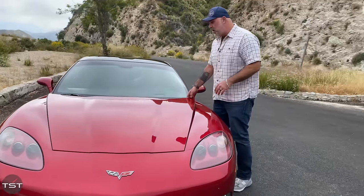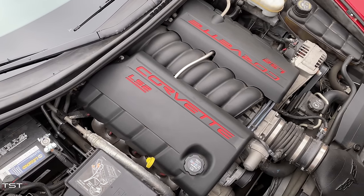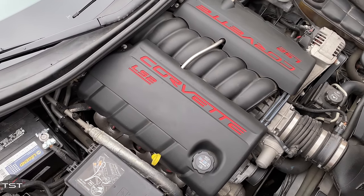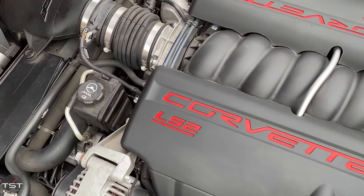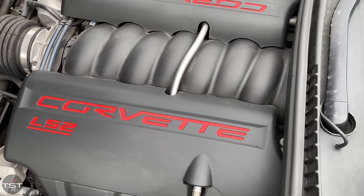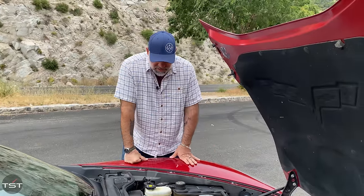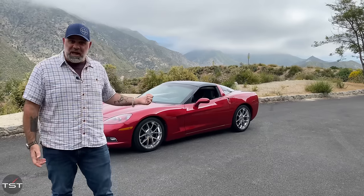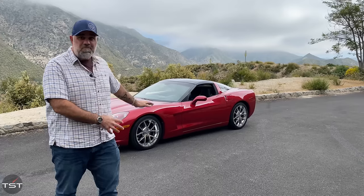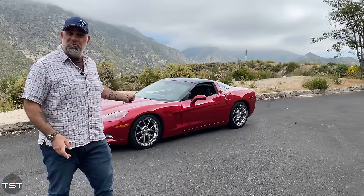Under the hood is all good. The LS2 engine runs really smooth, it makes good power, and it had a recent service. It could use an engine bay detail for sure, but nothing major is out of whack or smelling or smoking under here. The heart of the beast is in good shape. So Zach and I are going to hit the canyons in the car as it sits today, evaluate what it needs, and how we can make it better. Let's go for a ride.